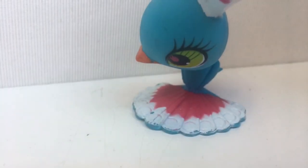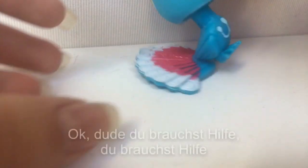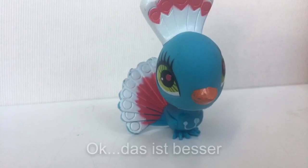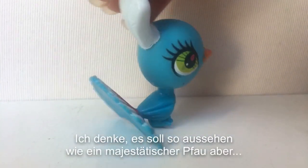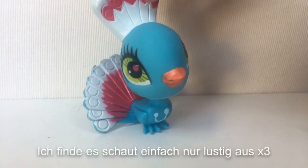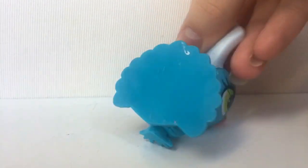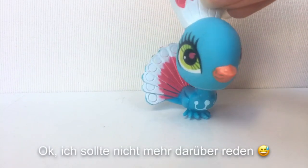Oh my god, it landed on my Pusheen slippers! They even got a tail. The next one is... What the fuck? What is it? Okay, you need help. That's better. I think it should look like a majestic peacock, but I think it looks just funny. The paint job looks nice, but look at the bag — it just looks like he crashed into something. I shouldn't talk more about it.